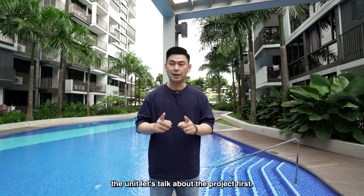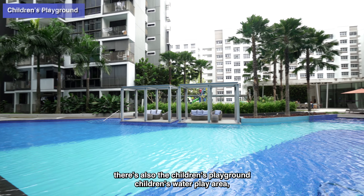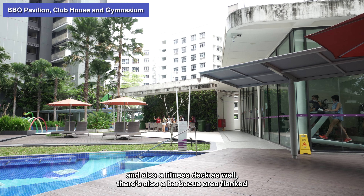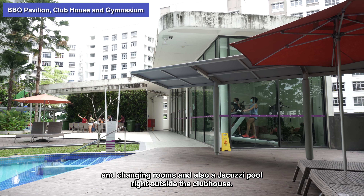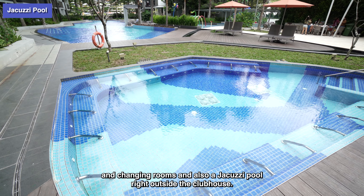Let's talk about the facilities of the project. The most obvious one would be the 50-metre lap pool. There's also the children's playground, children's water play area, and a fitness deck as well. There's also a BBQ area flanked by the clubhouse that has a function room, gymnasium, steam rooms, changing rooms, and a jacuzzi pool right outside the clubhouse.